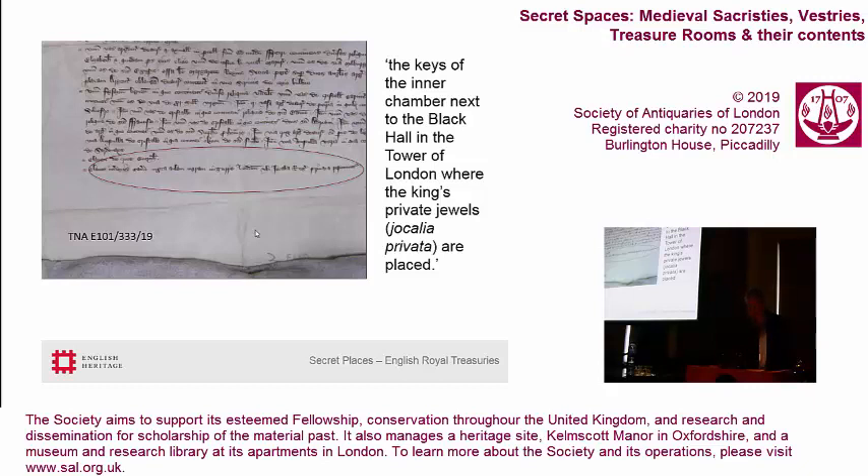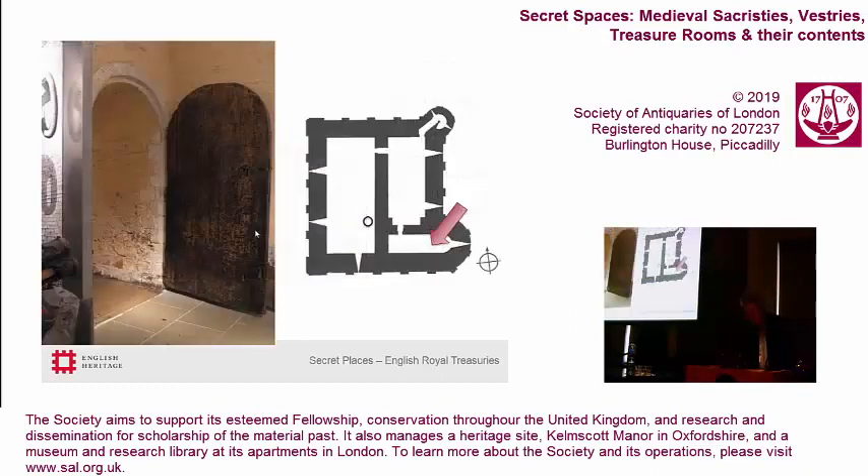One of the most intriguing instances I've ever encountered started with an indenture of the transfer of jewels from one royal official to another — officials of the King of England — enrolled in 1327, the very end of the reign of King Edward II. It describes the contents of a room inside one of the turrets along the inner curtain wall of the Tower of London, listing items locked in different wooden chests. Then suddenly it mentions a pouch bearing the title: 'the keys of the inner chamber next to the black hole in which the King's private jewels are placed.' The name black hole appears often enough in medieval accounts for us to locate the room with some confidence.